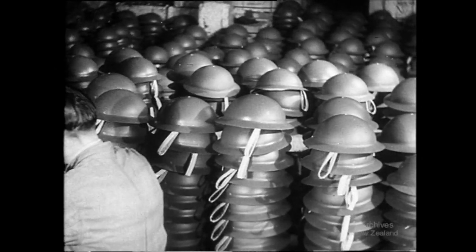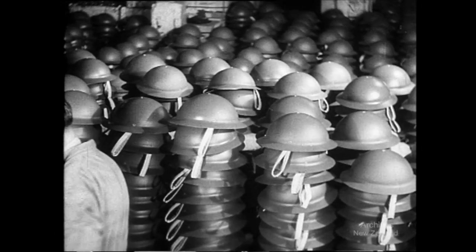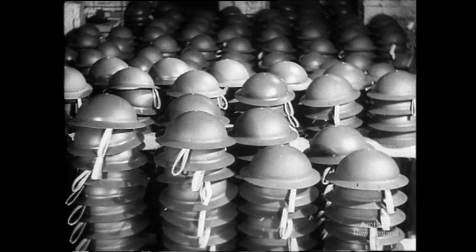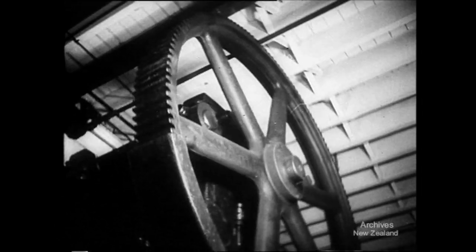Steel helmets — they're officially called. To most of us they are battle bowlers, tin lids, and half a dozen other names. Equipment for war, being made now in their thousands in our factories.